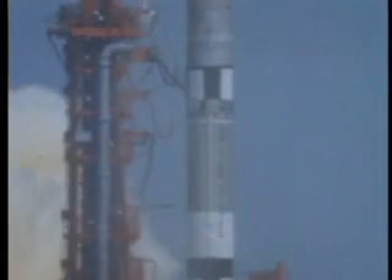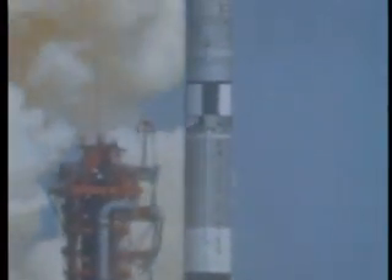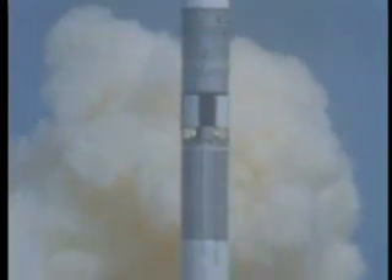And we have a liftoff. Dirty orange flame against the sky.